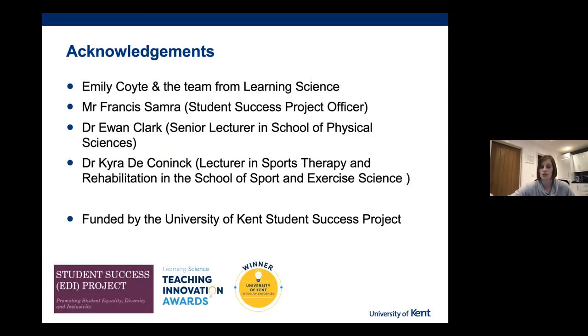That was a quick whistle-stop tour of one of the tools we've produced to aid student support and success. I'd like to thank Emily Coit and the team from Learning Science, Mr. Francis Samra who did all the data analysis, and colleagues from the School of Physical Sciences and the School of Sports and Exercise Science who also contributed. This project was funded by the Student Success Project at the University of Kent. If you have any questions or want further details, please feel free to email me.